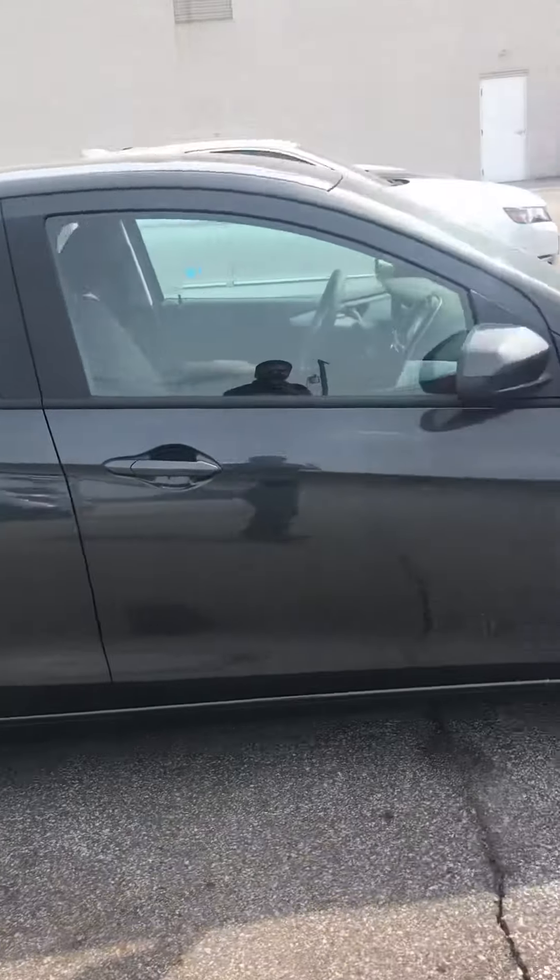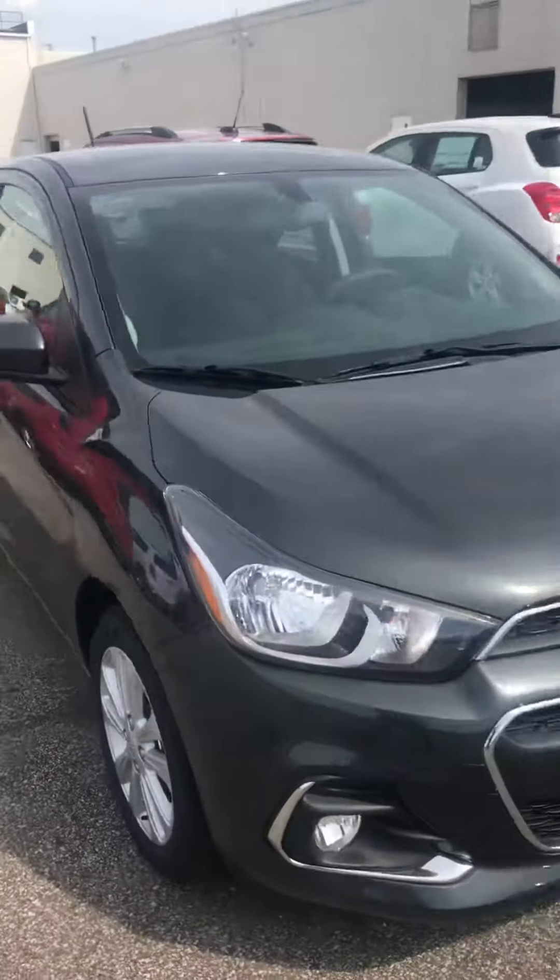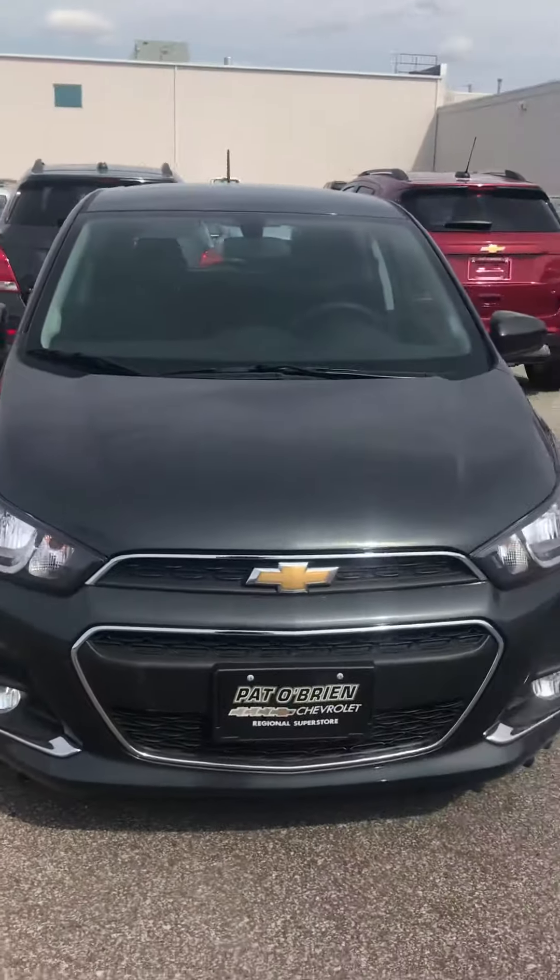Good afternoon Gloria, this is Uriel from Pat O'Brien Chevrolet in Willoughby Hills. Gloria, I want to thank you for your interest in our beautiful 2018 Chevy Spark. This is a phenomenal vehicle.